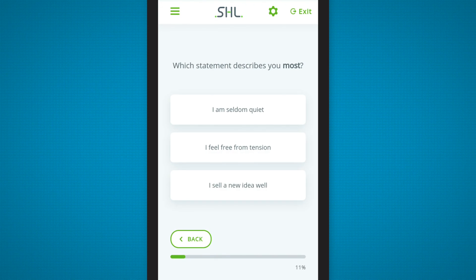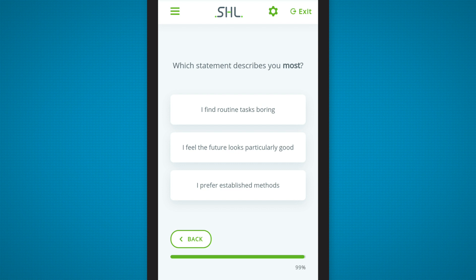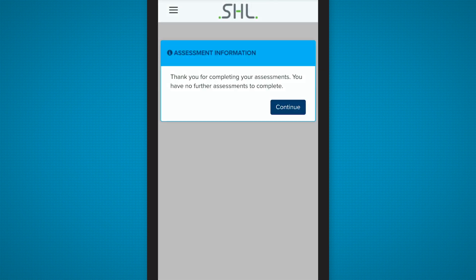I've been working in the field of talent assessment for over 20 years and I lead the research and development team. As SHL customers know, we're continuously innovating our products and our platform — the OPQ reimagined is the latest example of that. Innovation is at the core of everything we do at SHL, and we're not done yet.